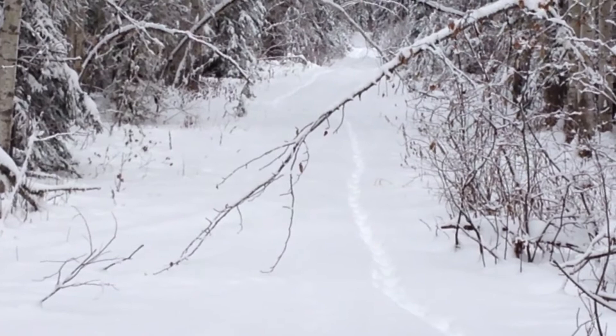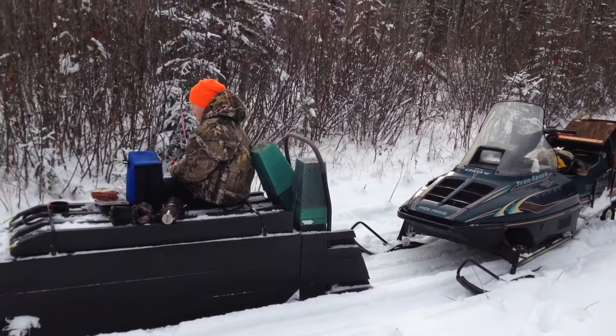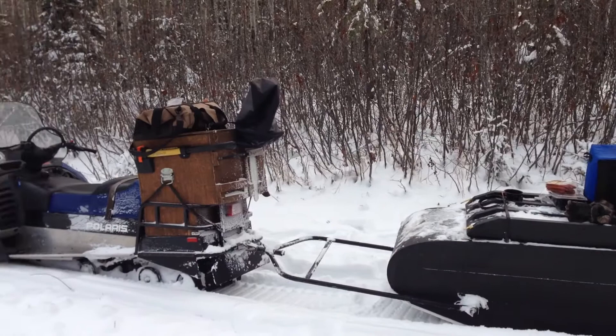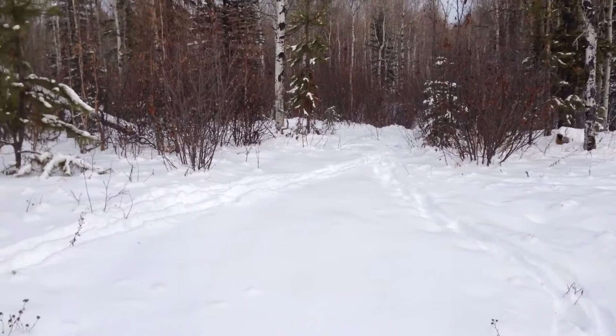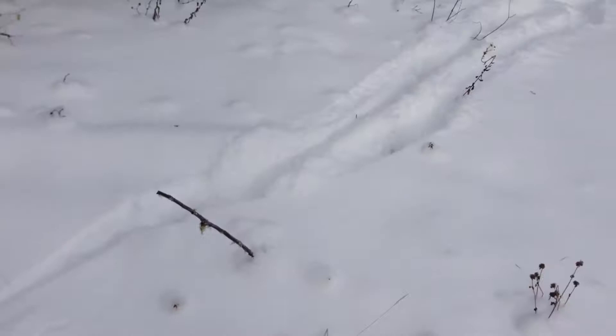We just stopped for lunch. We've got the old transport — nothing special, just talking about it, it's 20 years old now. Blake's driving it and he's 12, getting started on his own now, so that's good. The wolves have been through their loop and over here as well, so definitely four wolves. And there's a nice moose track here, so they haven't turned all the moose into poop yet — that's one good thing.